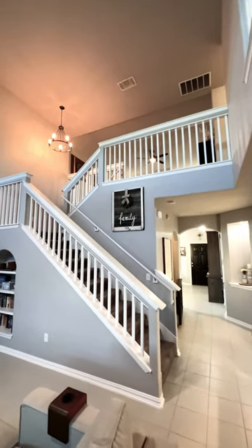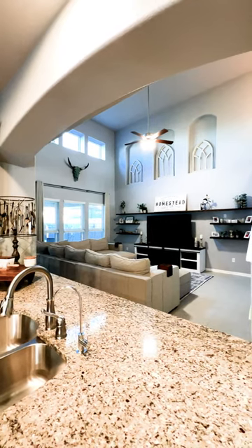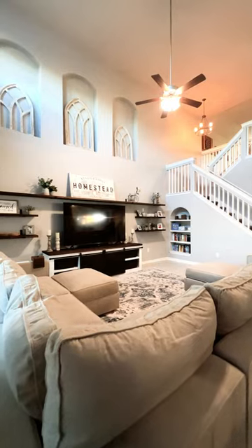This meticulously maintained four-bedroom, three-bath home also features a media room. The Texas-sized kitchen has plenty of cabinet space and a custom island. The kitchen overlooks the cozy living room, perfect for family gatherings.